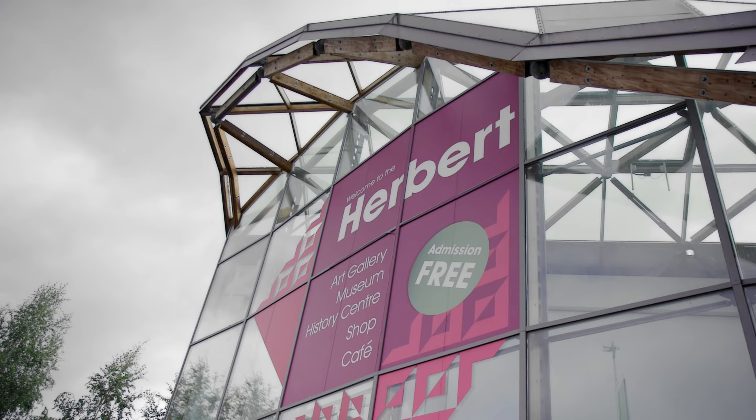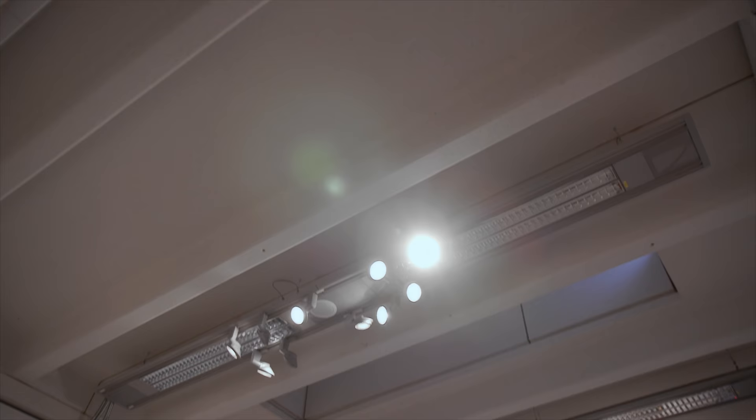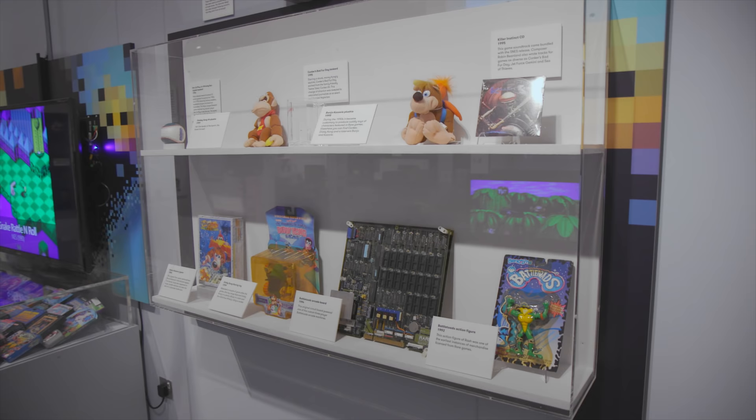Hello and welcome. You join me here today at Coventry outside the Herbert Art Gallery Museum, where we will have a look around Rare, from 8-bit to Xbox One — an exploration of Rare's history and also a look at how we made Sea of Thieves and everything that went into it. So sit back and we'll go and have a look behind the scenes.